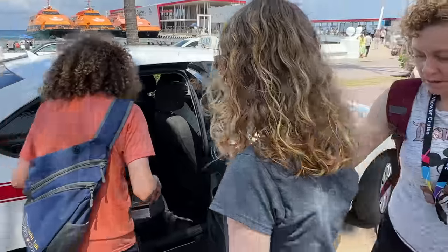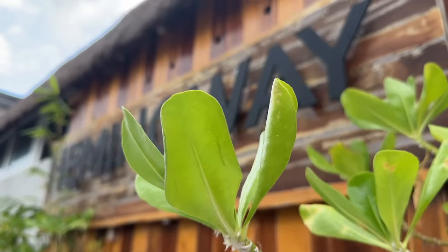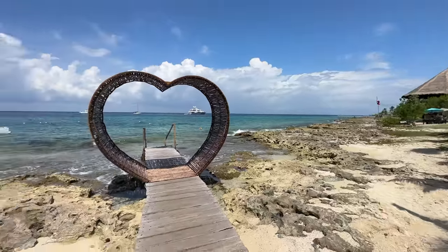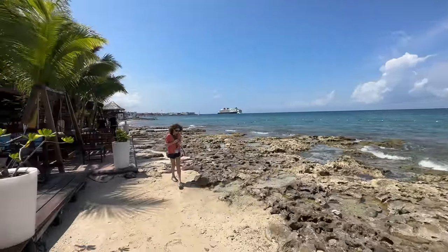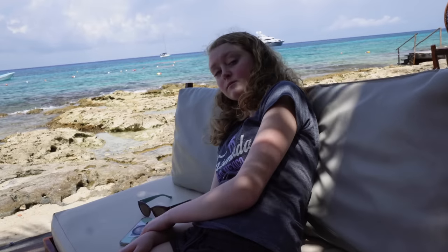We ended up taking a cab to a beach area based on the shop owner's recommendation. We're at Hemingway Restaurant and Bar — it is really, really beautiful here. We can see the Magic off in the distance. There's a really cool pier you can walk out on into the water. We're so glad we found a place like this because we wanted to just relax in the shade with some breeze. So we're going to enjoy some drinks, eat some chips and guac, and relax for a bit. Lindsey is just relaxed and chill.